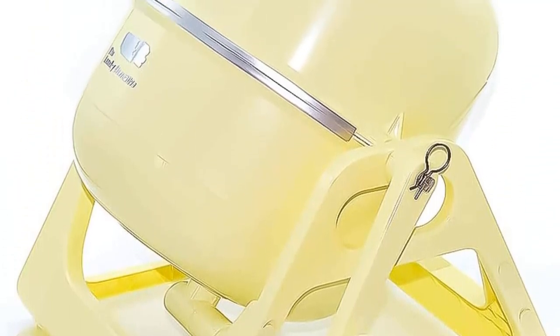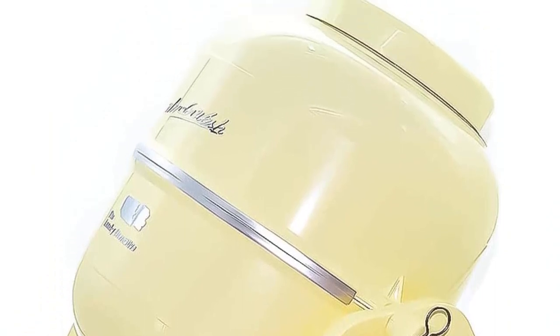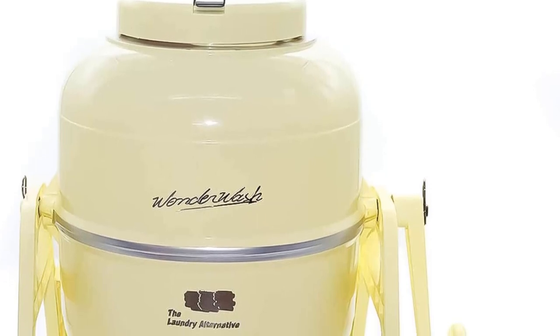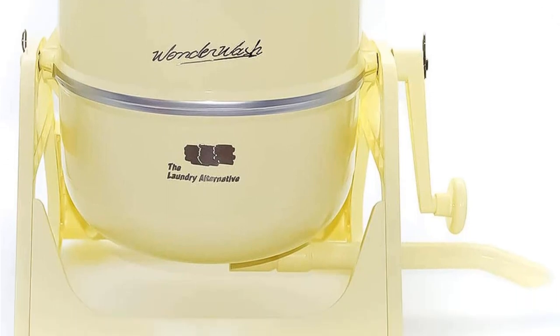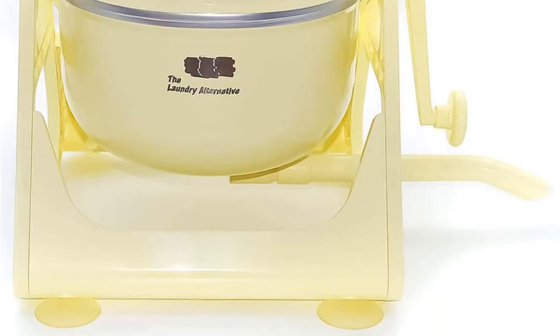Ryan Mitchell, an expert on small living solutions at The Tiny Life, points out that manual washers are really only practical for small loads or situations that aren't part of daily living, like camping or power outages.